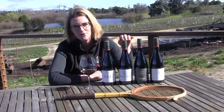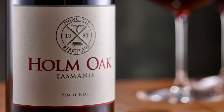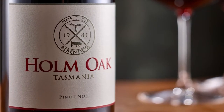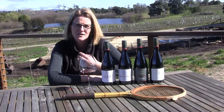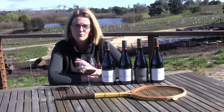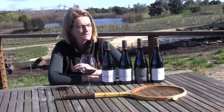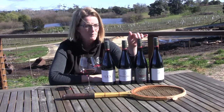Then we move on to the Estate Pinot — the Pinot Noir we've always made before we introduced the other three. It's a wine with beautiful complexity and really good fruit concentration, but it also drinks well while it's young. It will stand up to quite robust food but is really nice to drink by itself, with really nice silky tannins.